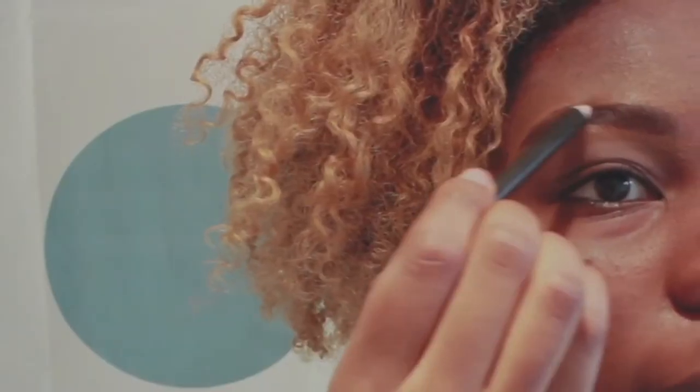I've applied my primer, now I'm doing my eyebrows with a pencil. This can take some time but I perfect it. You can go over this with any concealer you like, just clearing up the edges and wiping off the excess.